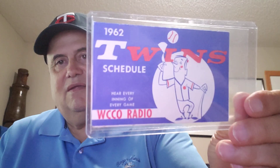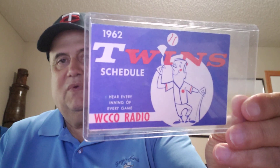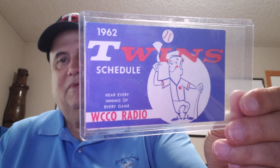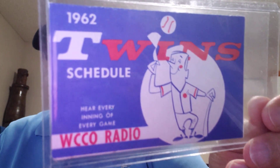We'll stay with the Twins. Here's the 1962 Minnesota Twins red, white, and blue schedule from WCCO Radio. They still have Twins games there, although they had a few years where they didn't have the Twins, but right now they have them again.